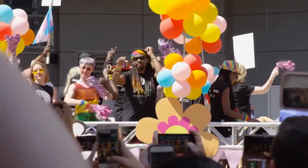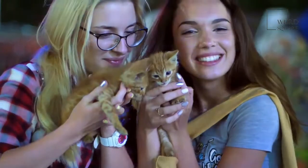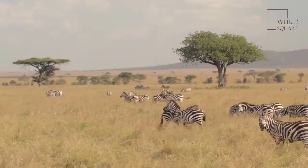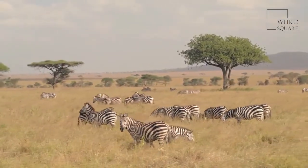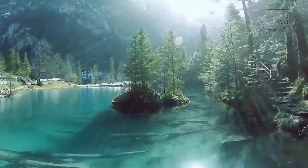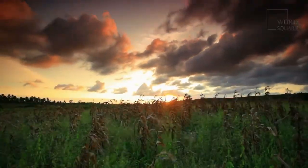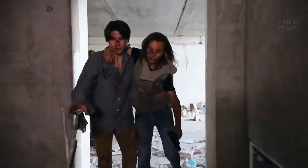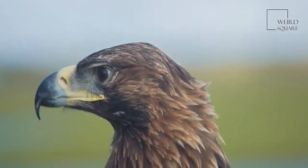Unlike lions that live in prides, caracals live alone most of the time. They are aggressive cats and are quick to defend their territory from other animals. Most caracals live in sub-Saharan Africa as well as in parts of the Middle East, making their home in dry environments such as savannas, woodlands, and even mountainous areas. There is not much water to be found on a savanna; however, caracals don't need much water to survive, getting the fluid they need from their prey.